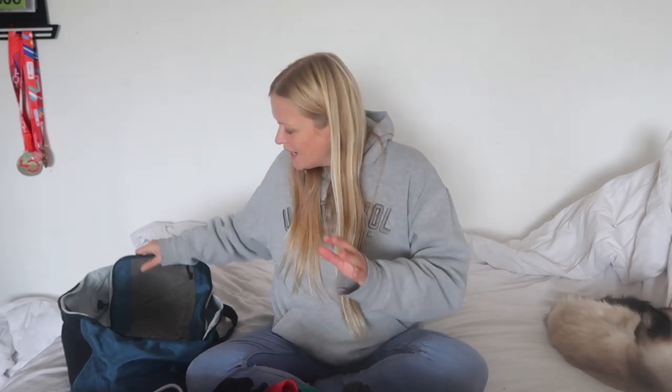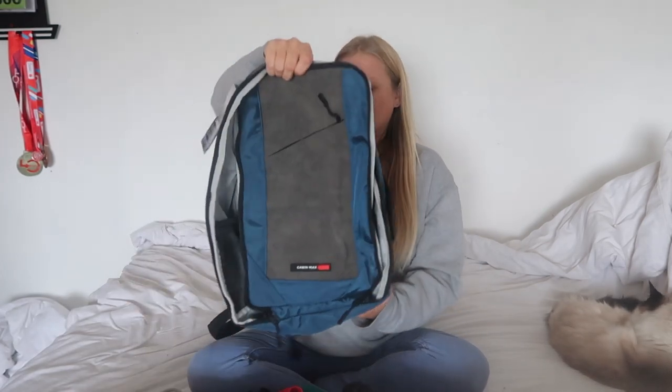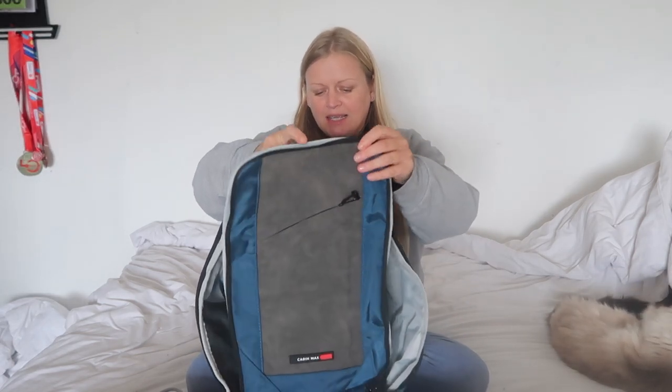It should be a fairly simple, straightforward packing experience because it is only for a couple of days — I don't really need very much at all. This is a new experience for me: I am taking no checked luggage and no hand luggage. I am just taking a personal item — this bag, which I will link down below. It's called Cabin Max and I haven't used it yet — still got the tag on.